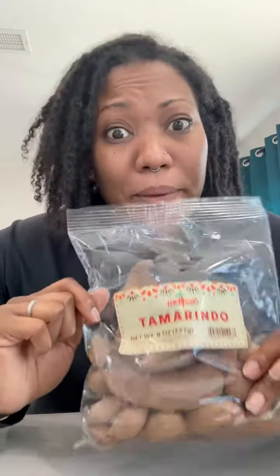Today we're gonna try tamarindo — I don't know how to do a Spanish accent. Look how big this pack is! I got these from Sprouts. Last time I got them from the Dollar Tree and they were very tiny. I don't think I've actually ever seen any this big before, but we're gonna have them today — well, I've tried them before, but we're having them today.